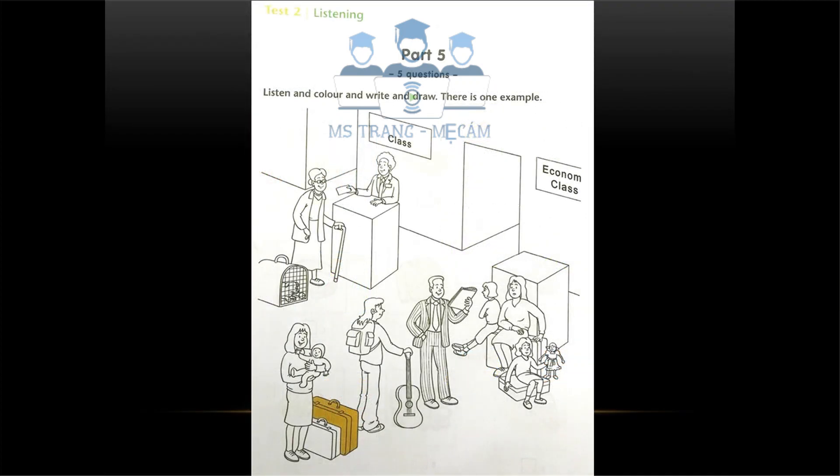Part five. Listen and colour and write and draw. There is one example. Would you like to colour this picture of an airport? Yes, please. It looks very busy. Can you see the woman holding the baby? The woman with the two suitcases. Yes. Can you colour the big suitcase brown? Can you see the brown suitcase? This is the example. Now you listen and colour and write and draw.